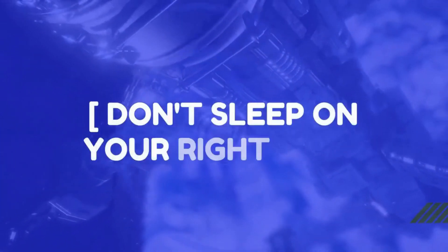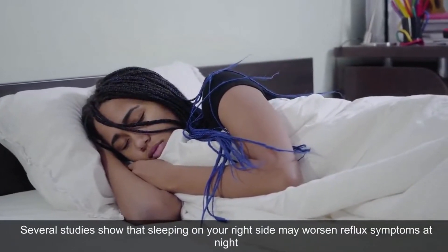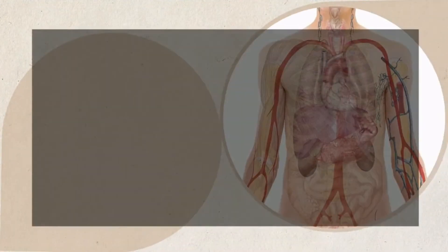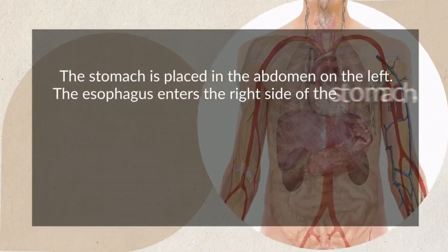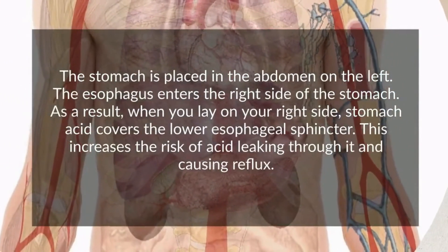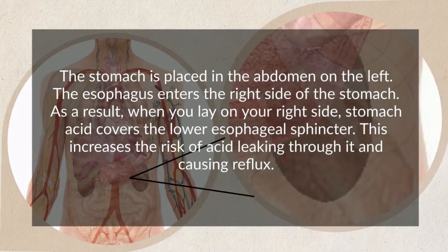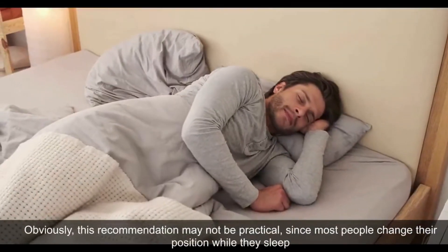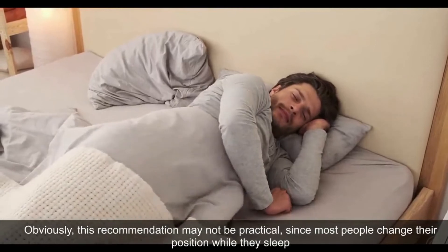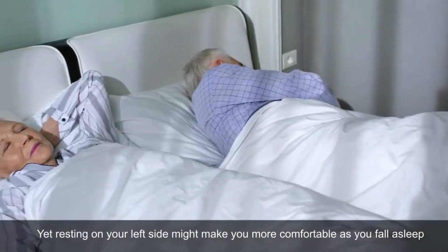Don't Sleep on Your Right Side. Several studies show that sleeping on your right side may worsen reflux symptoms at night. The stomach is placed in the abdomen on the left, and the esophagus enters the right side of the stomach. As a result, when you lay on your right side, stomach acid covers the lower esophageal sphincter, increasing the risk of acid leaking through and causing reflux. This recommendation may not be practical since most people change position while they sleep, but resting on your left side might make you more comfortable as you fall asleep.